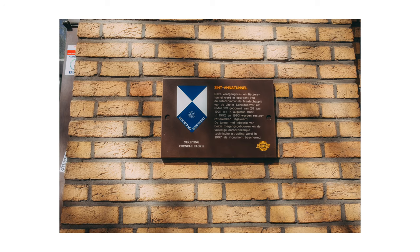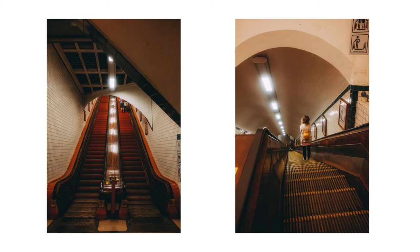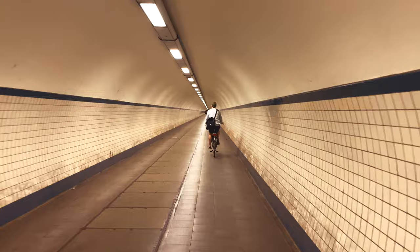We then headed to one of the more unusual attractions — a tunnel that goes underneath the river in Antwerp called the Saint Anna Tunnel. It was made in 1933 and still has the original wooden escalators, which make for some really nice photos. The tunnel itself is dead straight, and if you take a photo it goes all the way to a vanishing point. We took a walk along it to get to the other side of the river.